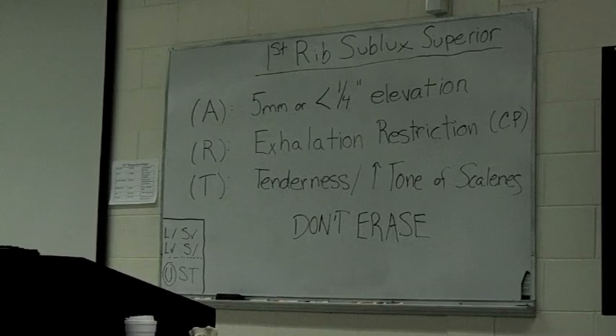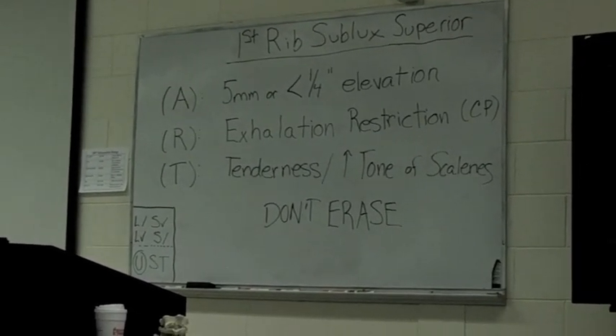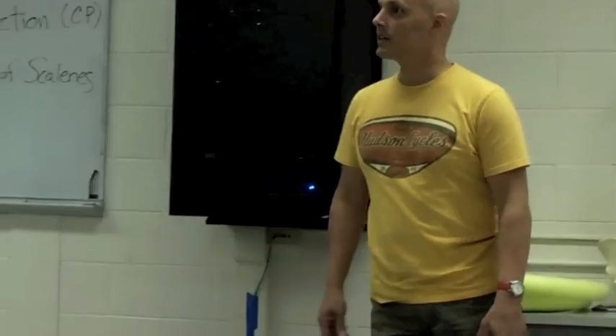So what we want to do is first assess for it. Now that you have those things written out on the board, these are the things that we're actually looking for. Someone come up here — I'm going to show you how you do the assessment for it. It's pretty easy.